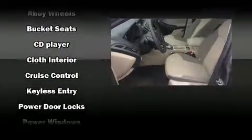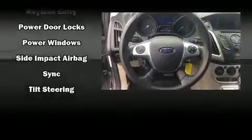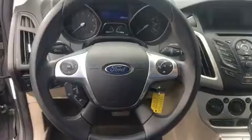Ford ensures the safety and security of its passengers with equipment such as head-curtain airbags, front-side impact airbags, traction control, brake assist, ignition disabling, and ABS brakes. For added security, Dynamic Stability Control supplements the drivetrain.